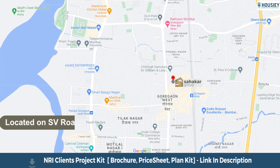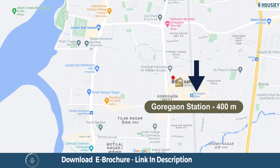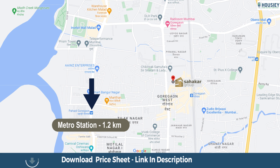Coming to the location: the project is located on SV Road, opposite Ambabai Mandir, Goregaon West, with Goregaon station just 400 metres away, Inorbit Mall at 900 metres, and the Metro station at 1.2 km from the project.